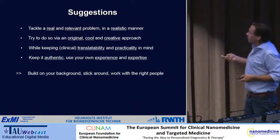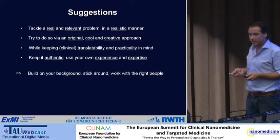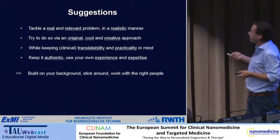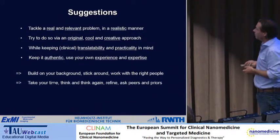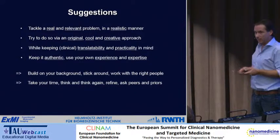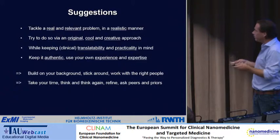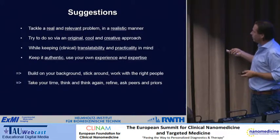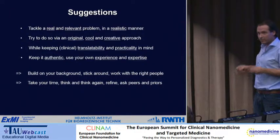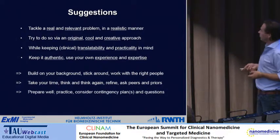On a more personal level, you have to build on your background. I think it's wise to stick around in a certain field. People move for postdocs to fantastic labs in the US but have to completely switch topics, which can be good or bad. For me it worked out to just stick around and work with the right people. As Patrick already mentioned, you really have to take your time and think and think again. In my case, I wrote parts and let them sit for a month, then read again or changed some figures. You need to really refine the project and ask peers and people who already applied for their advice — if you get advice from ten different people, the end result will always be better.